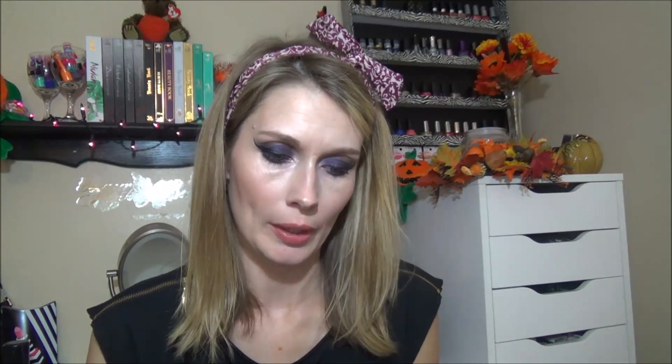I also got more cell phone cases for my phone. I got a pink one with studs, a turquoise or teal one with studs, and a black one with silver studs. The black one's probably my favorite, but I like black, so.